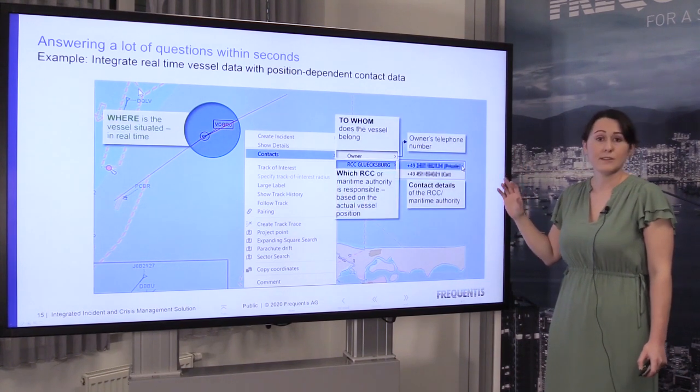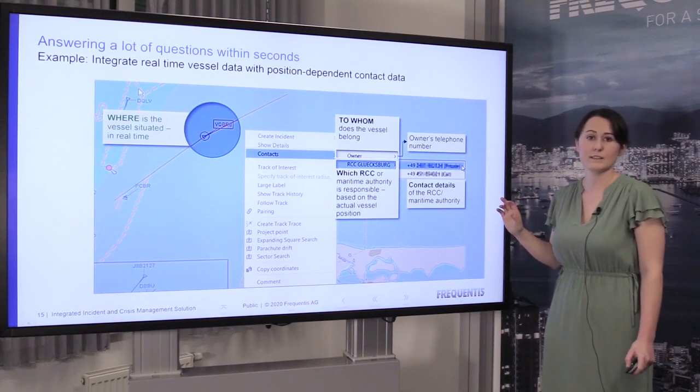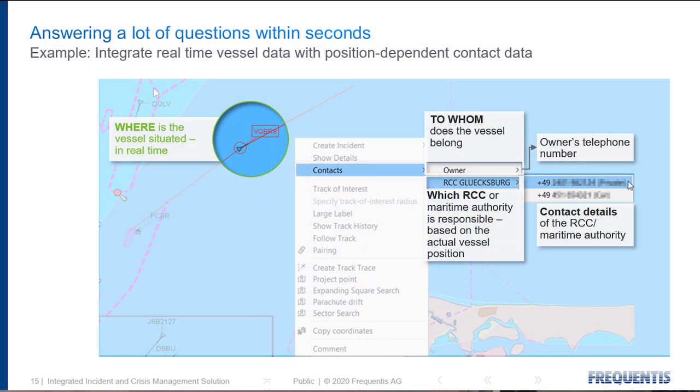Here you can see from our application how easy it is to find out information in just a few seconds. For example, if a call came in that there was a vessel in distress, how would this be handled? The first thing: find out where it is, who's the owner, how to get in contact with them — and immediately all of this information is available to the operator.